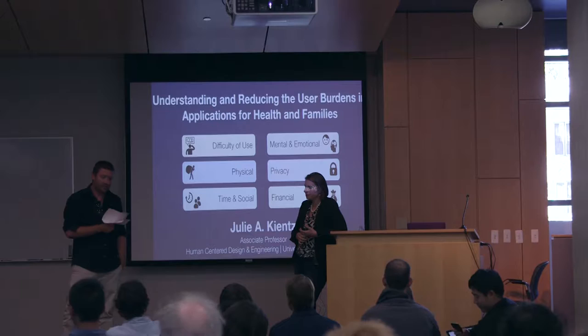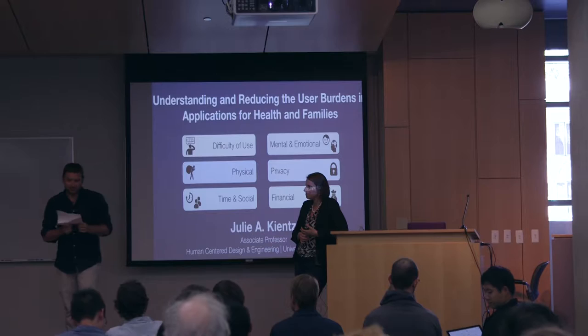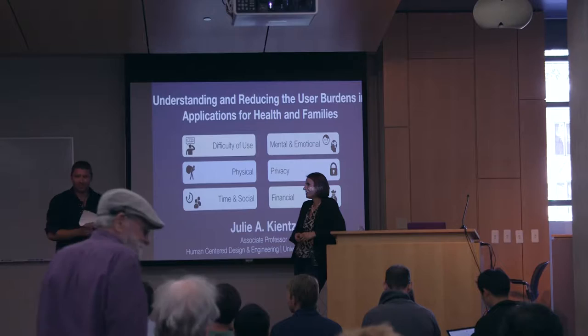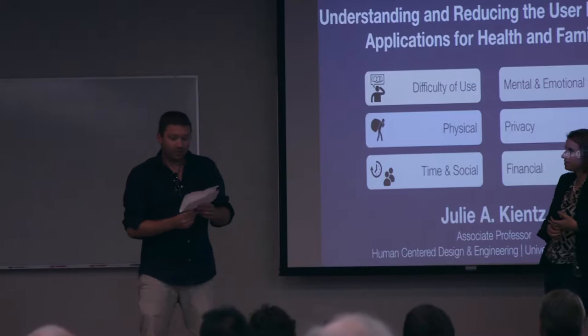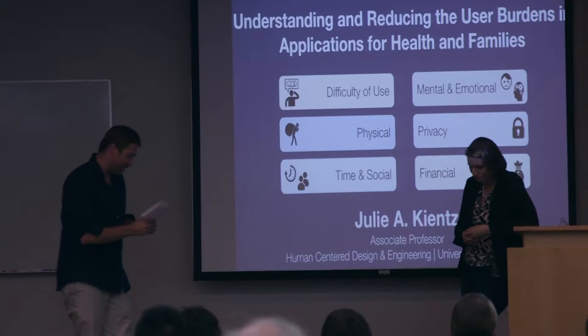She's also one of the key members of the DUB group, which stands for Design, Use, and Build. Her research, which is what she's going to talk about today, is primarily focused on understanding the integration of interactive technologies in health and education, and then designing and creating new technologies for people in those settings. She's an incredible creative thinker. She was named MIT Technology Review Innovator Under 35 in 2015.